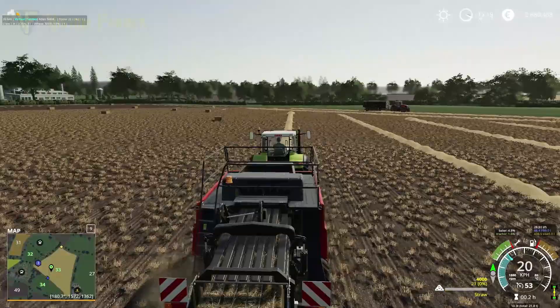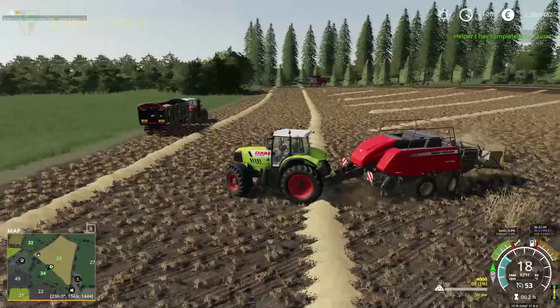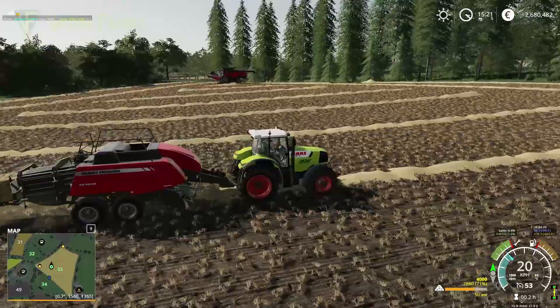The plan for the bales will be to keep our first auto stacker full and then sell the rest — actually, to be honest, we don't need the money at the moment. We're not desperate for cash, we've still got over two and a half million. So we will store all the bales for now — we're going to be doing a lot of animal work on this map, so I don't want to find myself short of straw bales when I come to do that.